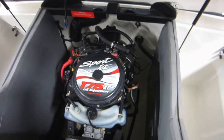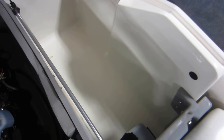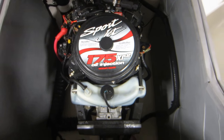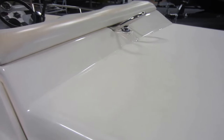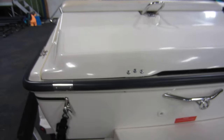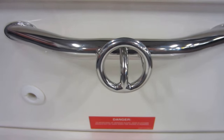Large engine compartment with side storage, swim platform with a one-step boarding ladder, transom ski/toe loop.